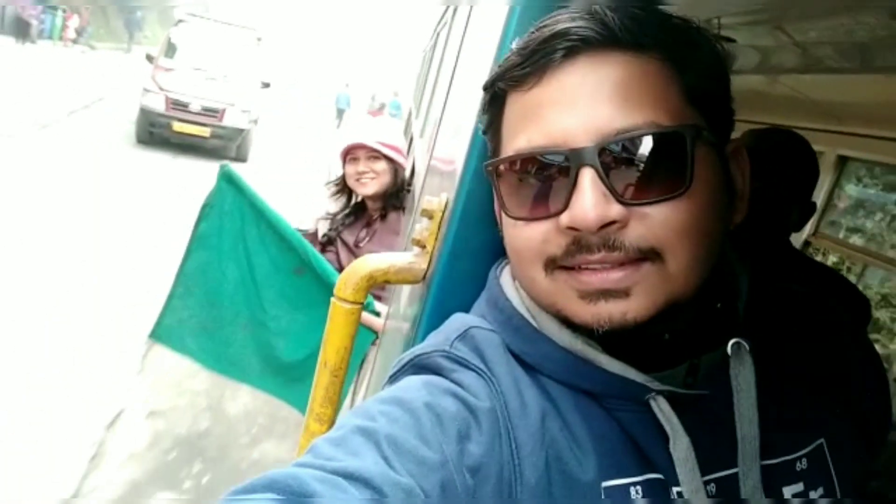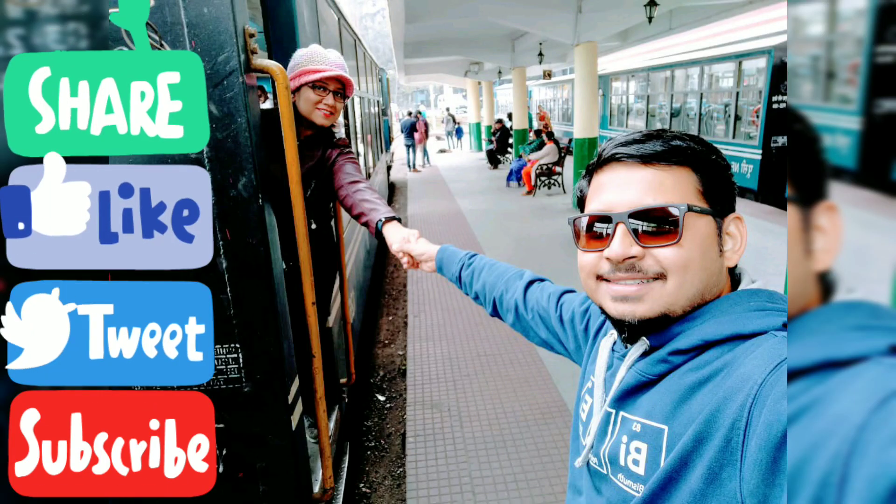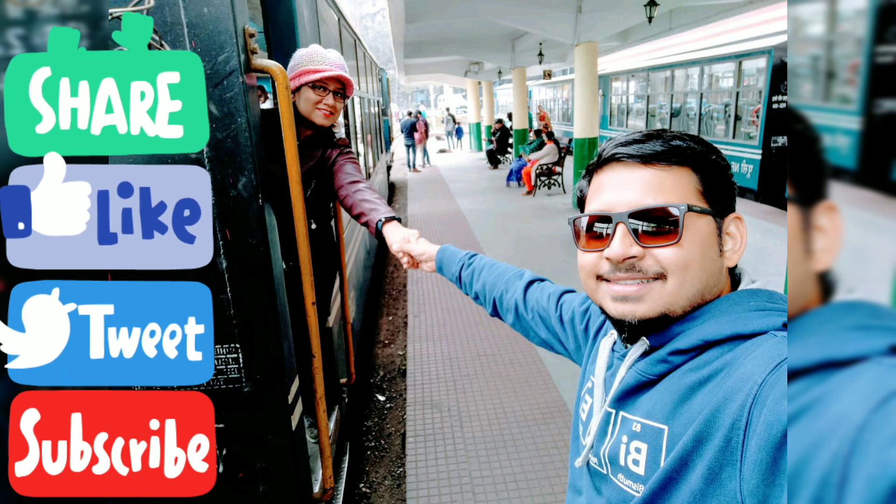This one and a half hours of train ride will always be cherished by both of us. To continue watching the rest of our journey in Darjeeling, stay tuned to this channel. Thank you for watching.